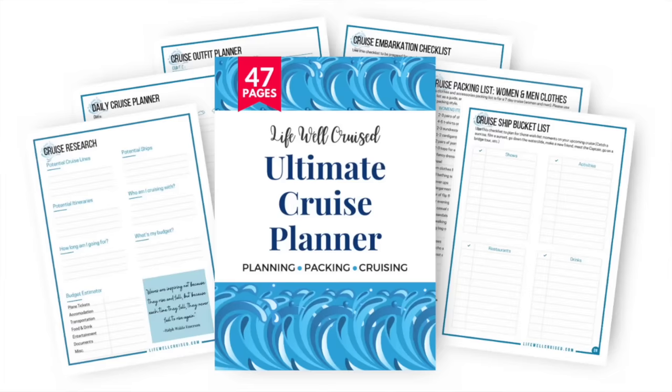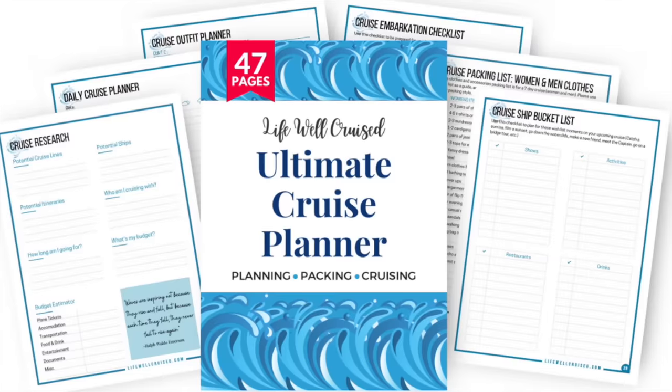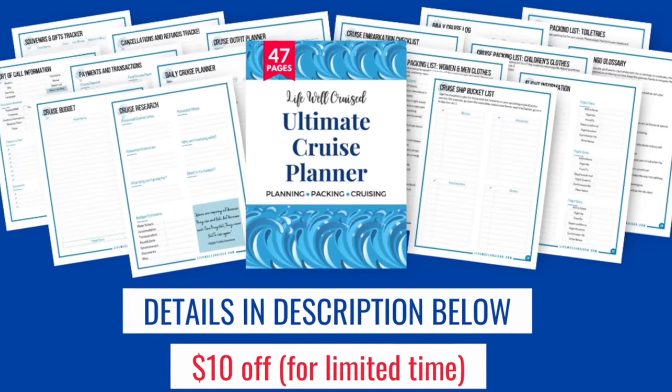If you want to stay organized with cruise packing lists and more, I do have the Lifewell Cruise Ultimate Cruise Planner — a 47-page downloadable printable cruise planner you can use from the time you book your cruise all the way through disembarkation. It includes cruise packing lists for both men and women, shore excursion planning forms, hotel reservation forms, and more. I'll leave all of the information linked down below in the description of this video.